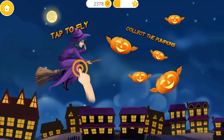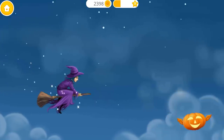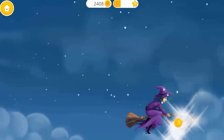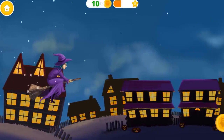Woohoo! Let's get those pumpkins. Very good. Get even more pumpkins.